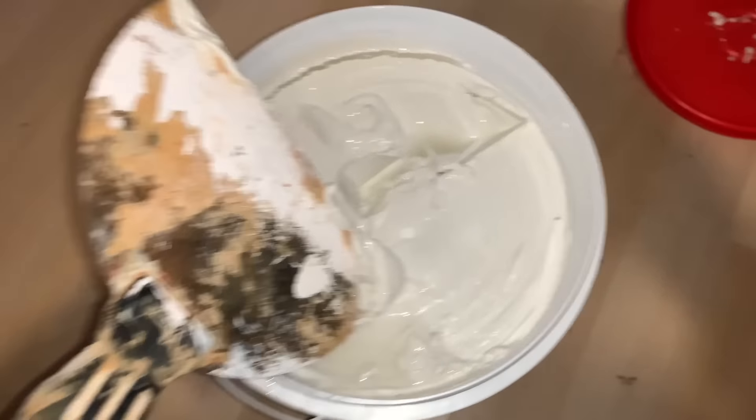I got this putty and I'm gonna patch up all of these holes and then I'm gonna paint it, because look at how dirty it is.